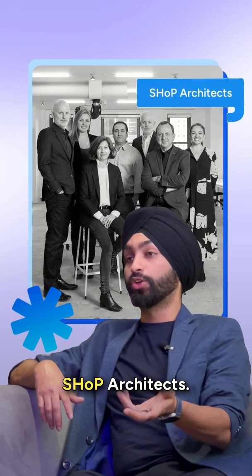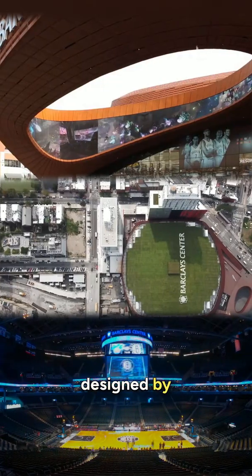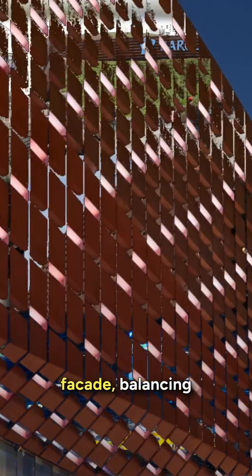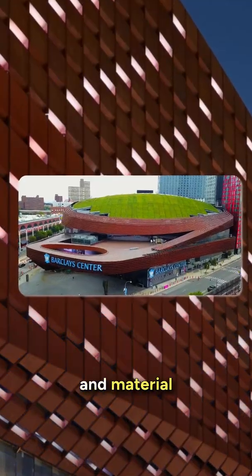Next, we have SHoP Architects. The Barclays Center in Brooklyn is designed by them. They use parametric modeling to optimize the iconic perforated facade, balancing aesthetics and material efficiency altogether.